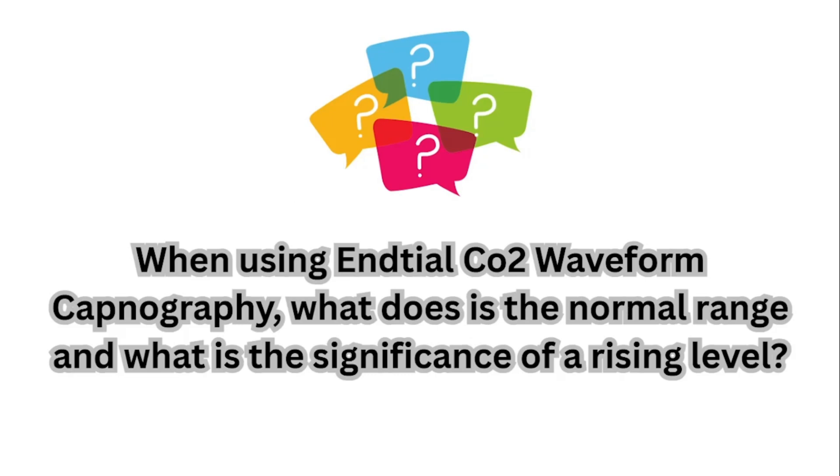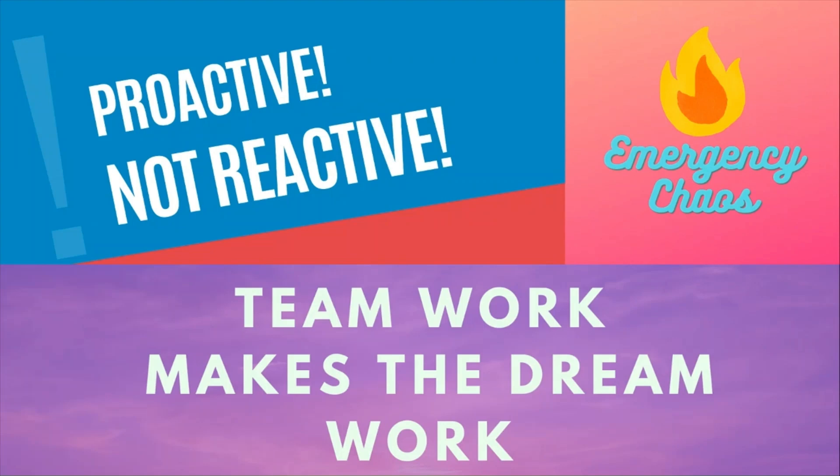Now the question of the day: when using end-tidal CO2 waveform capnography, what is the normal range and what is the significance of a rising level? Drop your answer in the comments. As always, teamwork makes the dream work, and here at Emergency Chaos, we are proactive, not reactive.